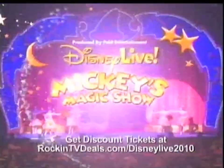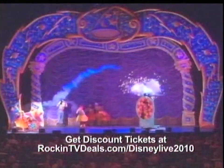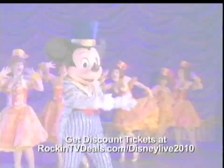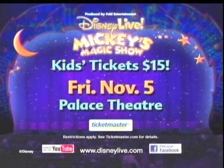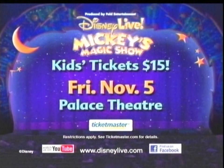Disney Live presents Mickey's Magic Show. Join Mickey, Minnie, Cinderella, Snow White, and many more of your Disney friends as they put on a big show full of amazing surprises. See spectacular illusions that will dazzle you, extraordinary acts that will thrill you, and magic that will take your breath away. Bring your family and create your very own magic right in your hometown. Get your tickets today before they disappear. Get $15 kids tickets to the 3 p.m. show when you use code KIDS at Ticketmaster.com. Playing the Palace Theatre November 5th.